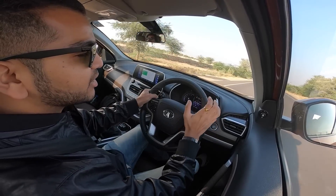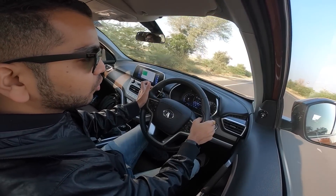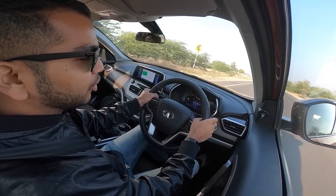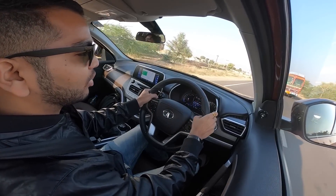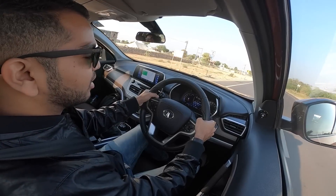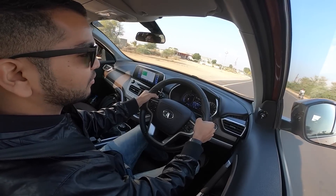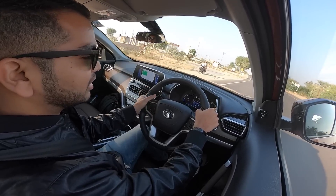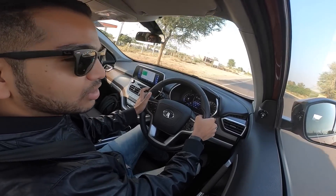That's about it for the high-speed stability review for the Tata Harrier. We have already uploaded a full driving review, so do check that out and let us know what you think about this car. Does it satisfy your need for speed? Till next time, drive safe, always wear your seatbelts, and do remember to subscribe to the Shifting Gears channel.